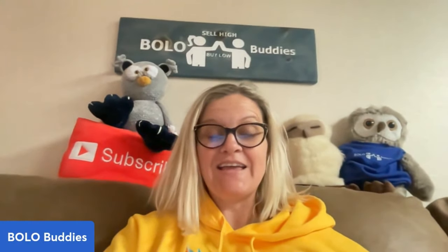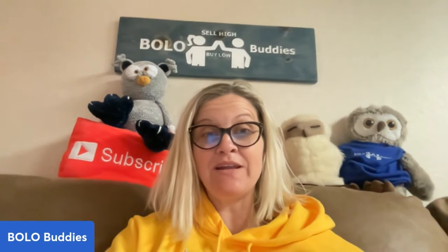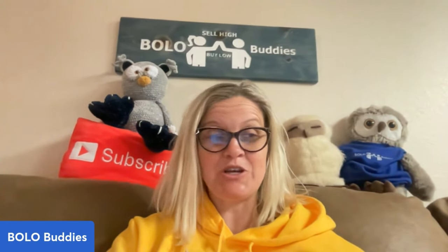Hey, Bolo Buddies. Thanks for watching. In this video, I'm going to share with you some items that I sold on eBay. These items are easy to find, easy to list, and easy to ship.